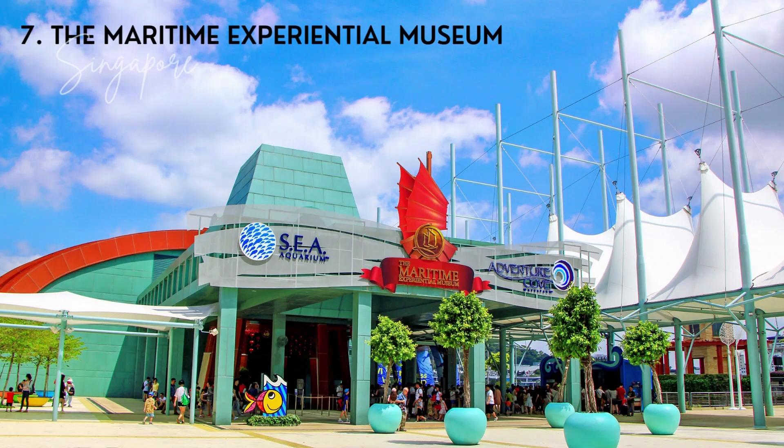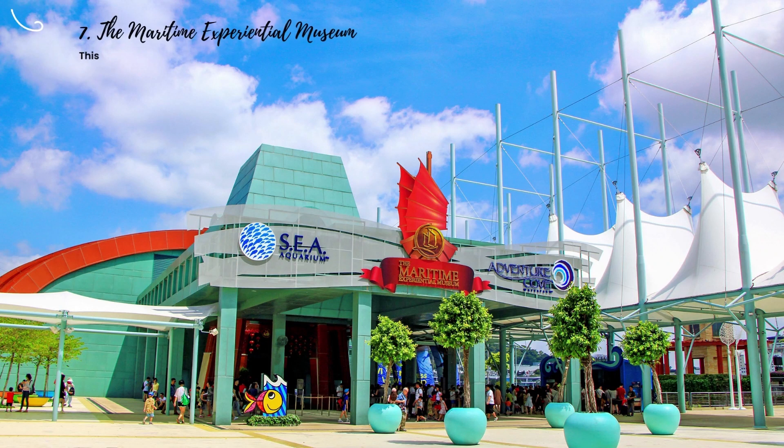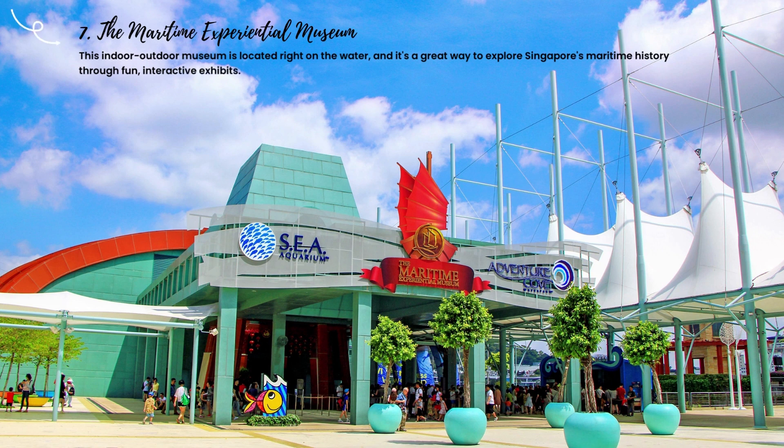7. The Maritime Experiential Museum. This indoor-outdoor museum is located right on the water, and it's a great way to explore Singapore's maritime history through fun, interactive exhibits. Before you even enter the building, you'll be able to see several ships anchored here.